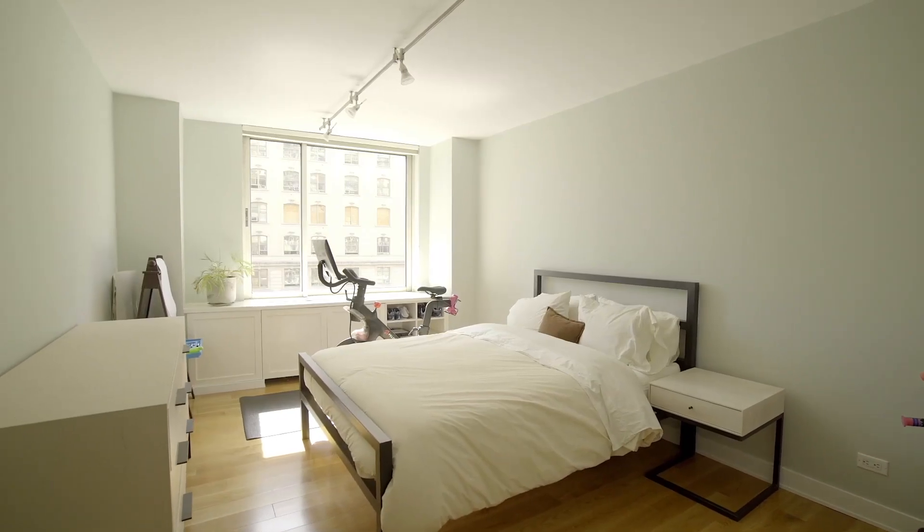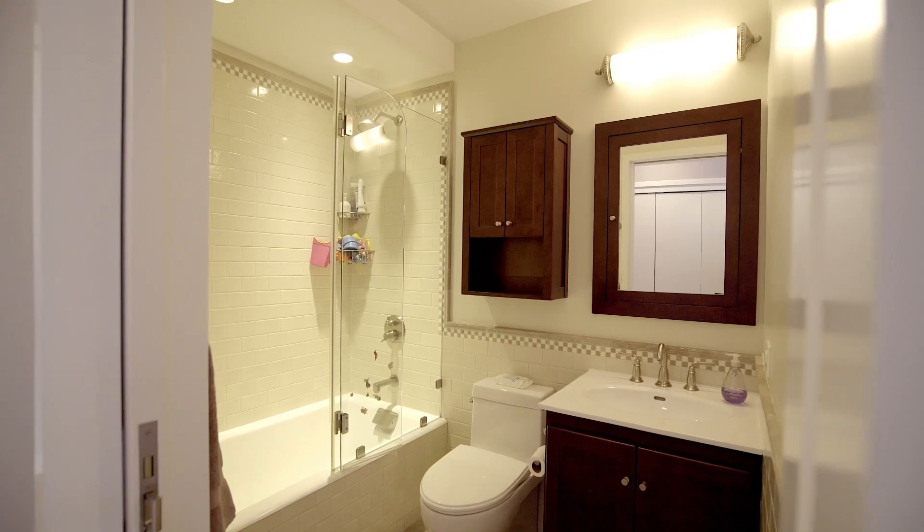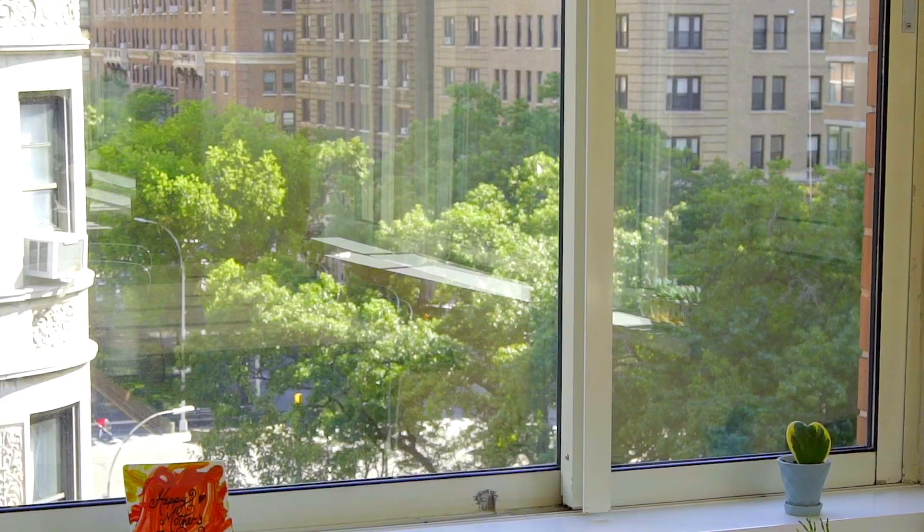The three other bedrooms are all well-proportioned in size, and the north-facing bedroom has its own ensuite bath as well. Abundant natural light floods through the many windows overlooking the landscaped Broadway mall.